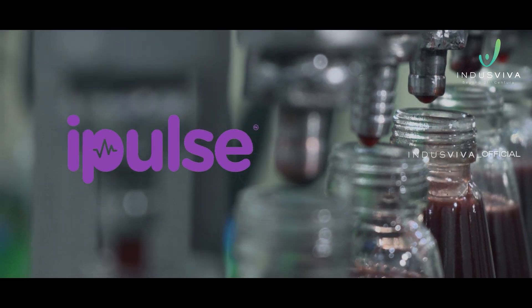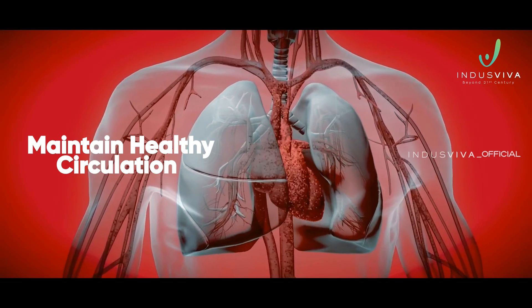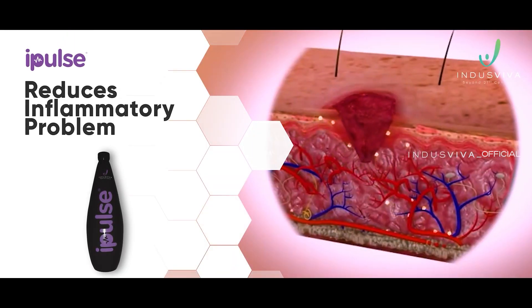iPulse also delivers other benefits. It helps to maintain healthy circulation and heal wounds. It reduces inflammatory problems.